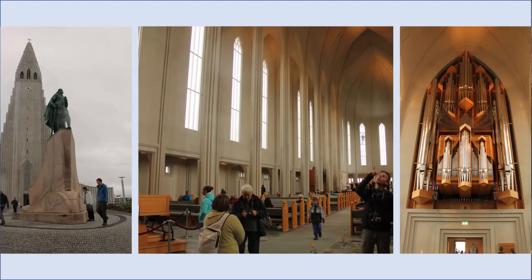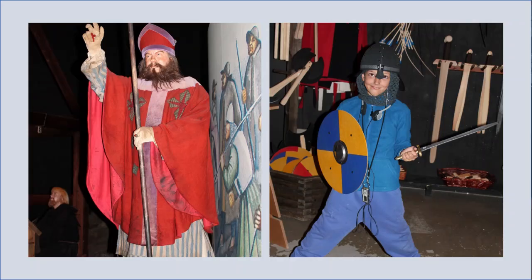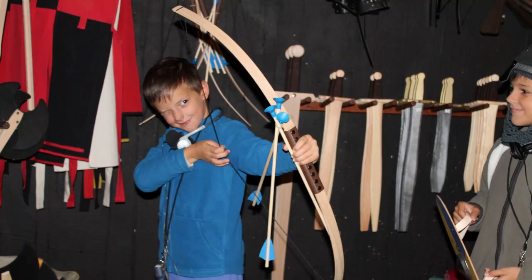Hallgrímskirkja Lutheran Parish Church is the largest church in Iceland. It is located at the top of a short slope in the city center and offers excellent views of the capital and its surroundings. The National Museum of Iceland offers permanent exhibitions as well as numerous temporary special exhibitions. The most attractive permanent collection covers the making of a nation — heritage and history in Iceland — providing insight from the settlement to the present day, and it's a must-see.